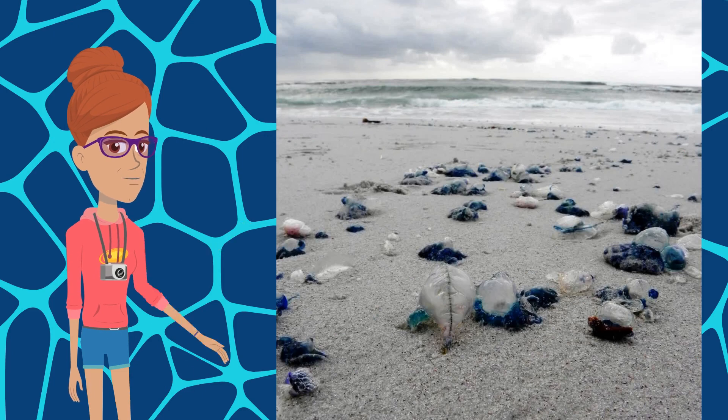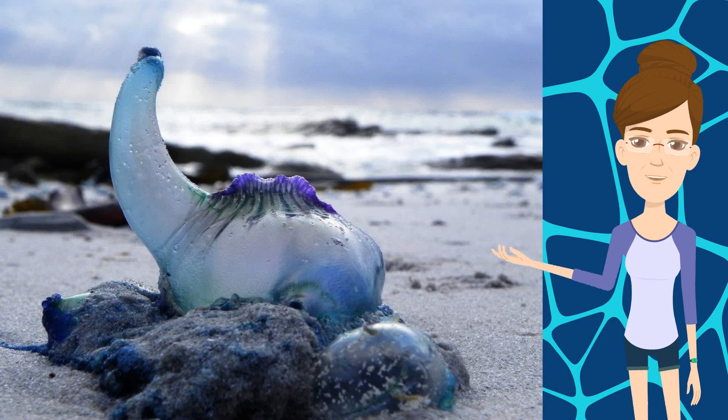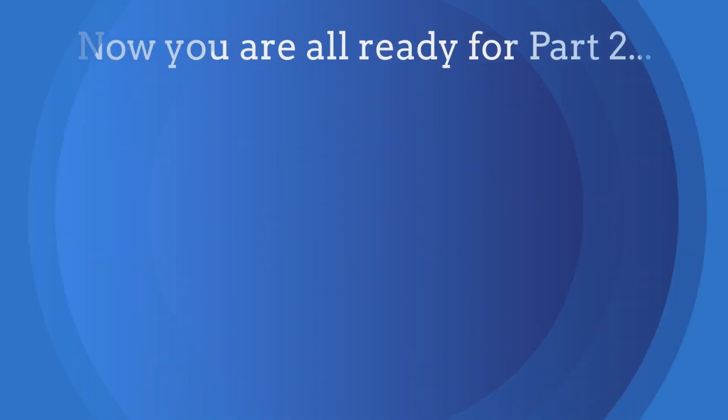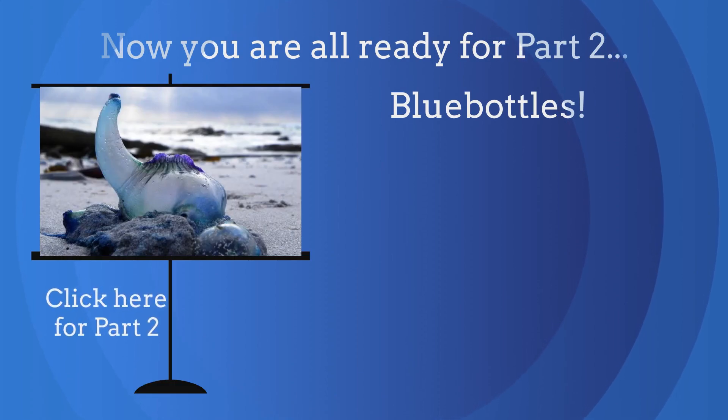This community includes filter feeders, stinging hunters, and their predators. We will talk about these species, covering any cool features that they may have, starting with the blue bottle. You are now ready for part two: blue bottles! Click here for part two.